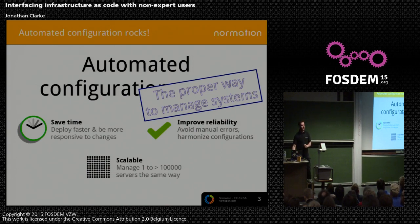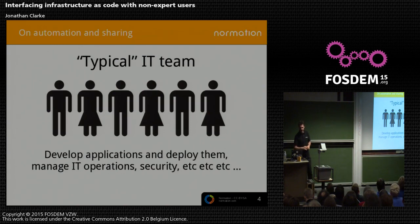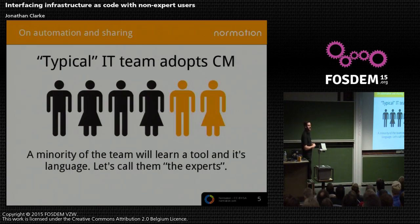Just to move away from that very optimistic note for a second, let's look at a typical IT team. Typical is going to be exactly not what any of your IT teams look like, but roughly an IT team in some companies somewhere. You develop or deploy applications, manage operations, manage security, you do IT stuff. And then one day this team comes along and says, right, we should adopt some kind of automation tool.